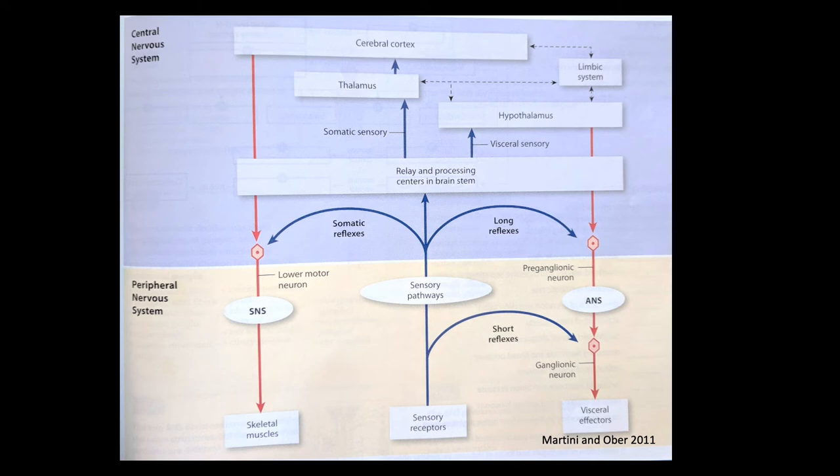This diagram looks complicated but it isn't — divided into top (central nervous system, purplish-blue background) and bottom (peripheral nervous system, tan background). Many scenarios start with sensory input via sensory receptors. For example: we're standing in an orchard and we see an apple — visual input. That follows sensory pathways to the relay and processing centers, which differ depending on whether it's somatic sensory (external environment) or visceral sensory (internal environment). Vision is somatic, so it involves the thalamus as the relay center, sending info up to the cerebral cortex.